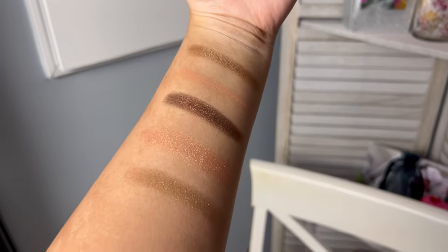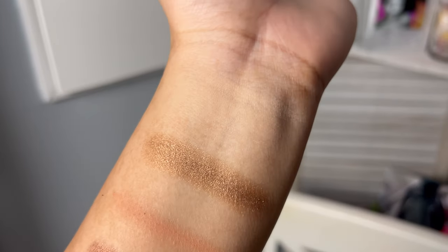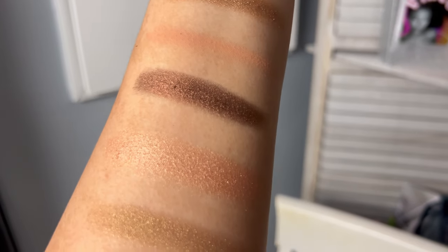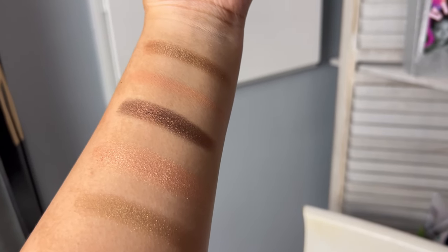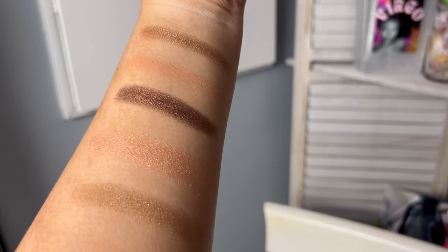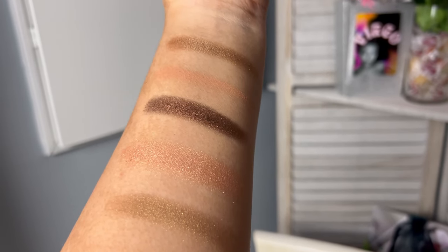Alright y'all, here are a few of the swatches — absolutely stunning. This top one is kind of ashy looking, but everything else showed up so beautifully. I really want to play with this gold, and this rose gold — literally all the shimmers are just absolutely stunning. This is more of like an everyday kind of palette. Very pretty, very pigmented, definitely formulated. That eyeshadow palette is that girl.